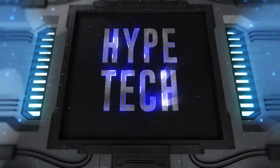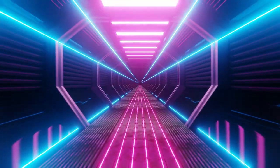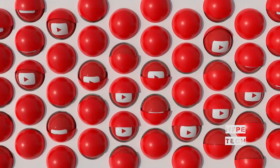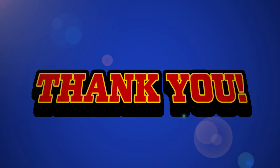That brings us to the end of our review and buyer's guide for the best subwoofers. Hope to see you in the next video — let us know in the comments what your favorite one is. If you like this content, don't forget to subscribe and get notified when we launch new videos. Thanks for watching, peace.